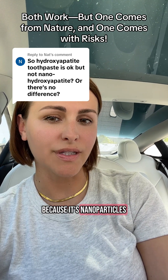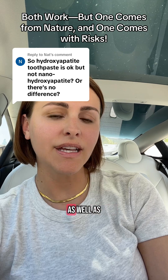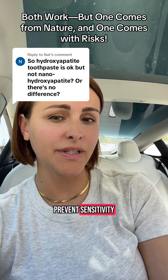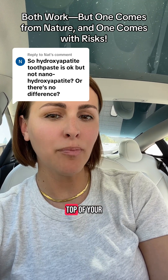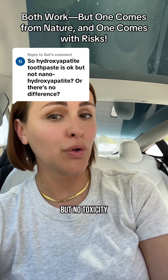Because it's nanoparticles, nano can penetrate deeper into enamel and reverse cavities, as well as prevent sensitivity. Micro sits more on the top of your enamel and builds a shield, just like fluoride — but with no toxicity.